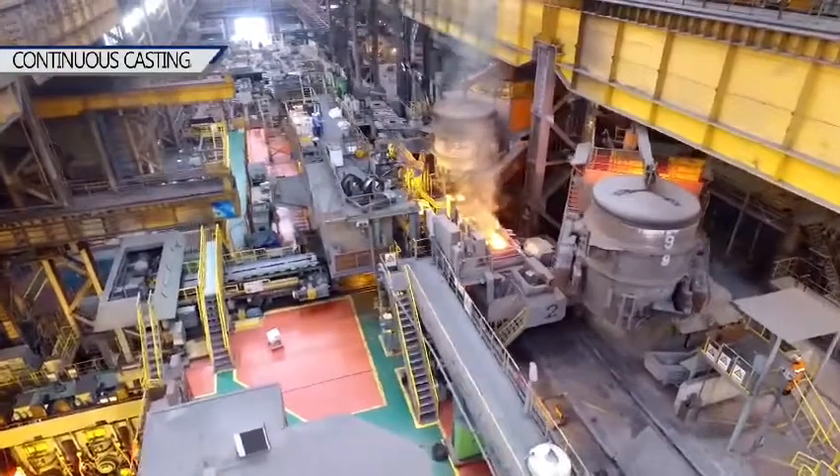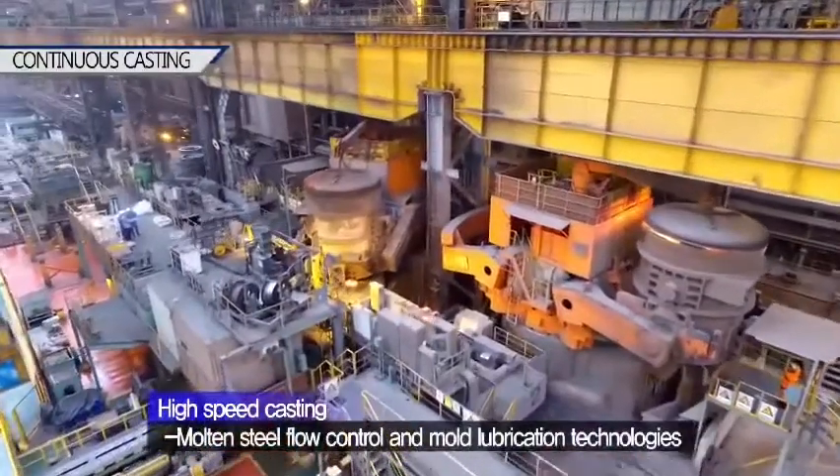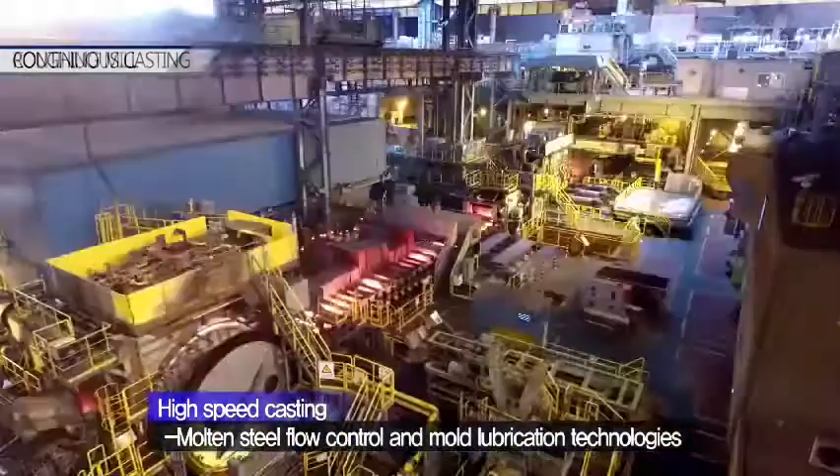It also allows the slab to be immediately rolled with only minimal inline reheating. Molten steel flow control and mold lubrication technologies were key supporting breakthroughs in this area.